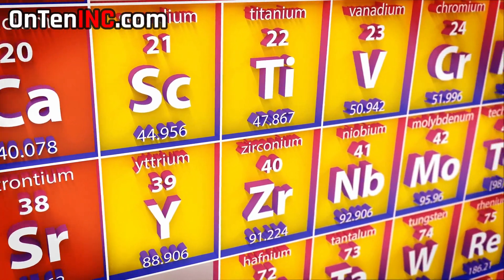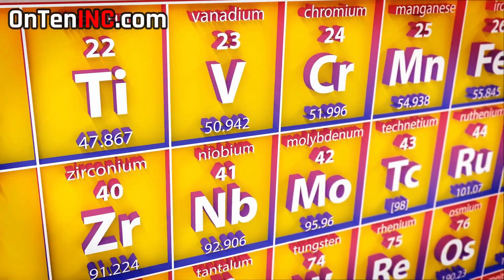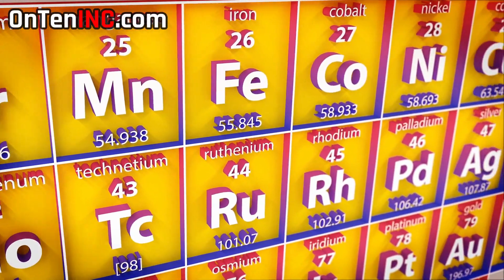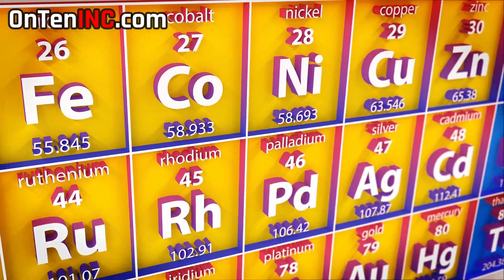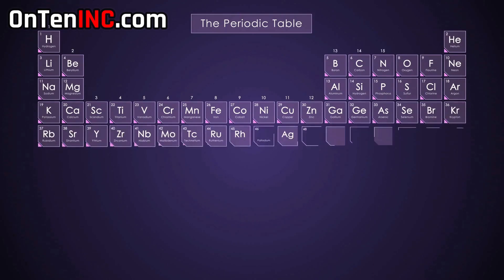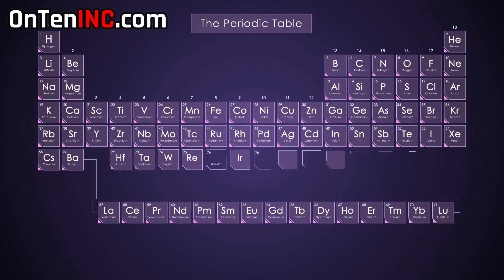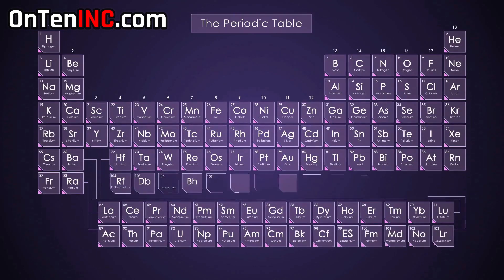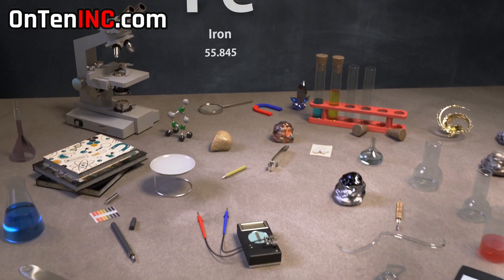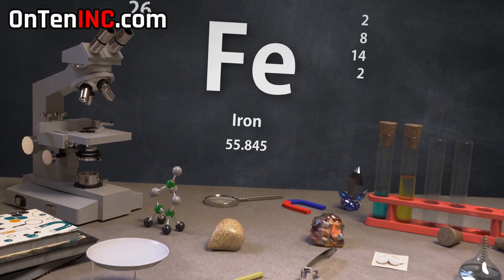On this channel we've made plenty of videos on the periodic table, and today's video is about the most used metal on the planet. It's called ferrum — Fe — which is Latin for iron.